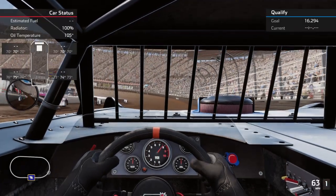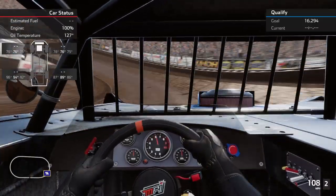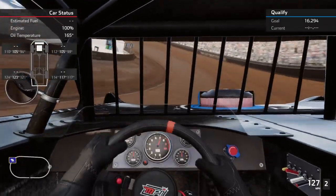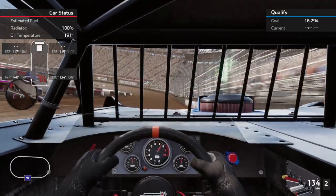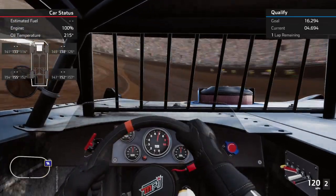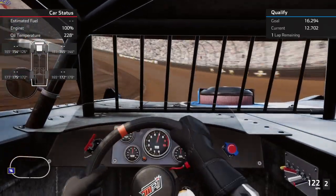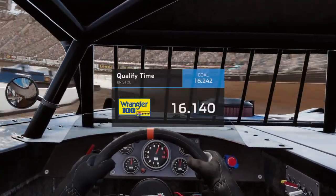I made some changes in that light-colored groove there. Just the call sign on — I think I'll get about a 16.4. Oh, 16.1! Yes!